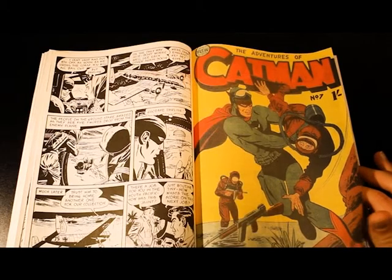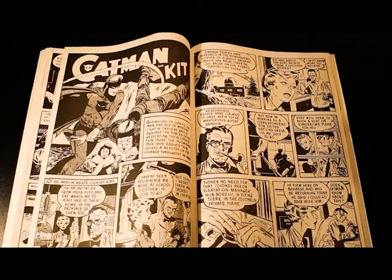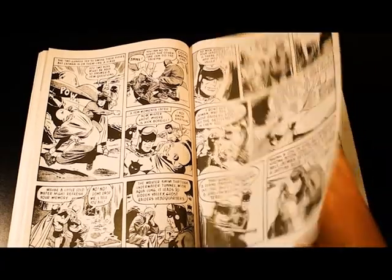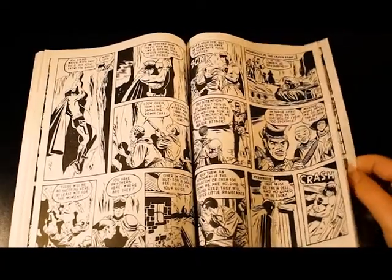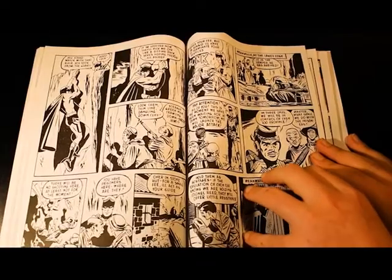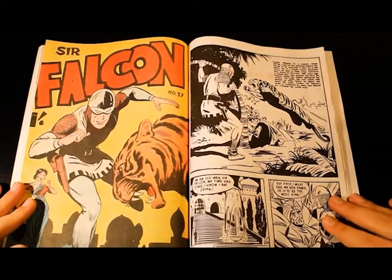We also have Cat Man number seven. I didn't realize it, but Cat Man was an imported comic from America. The Phantom is also an imported character. Cat Man and Kit — it's a good story. There are a lot of good Cat Man stories out there, and this being the seventh issue makes it pretty cool.